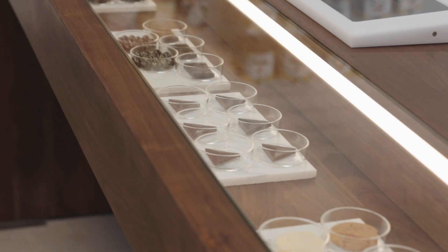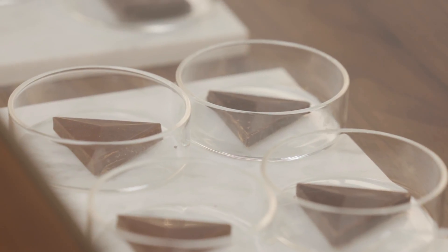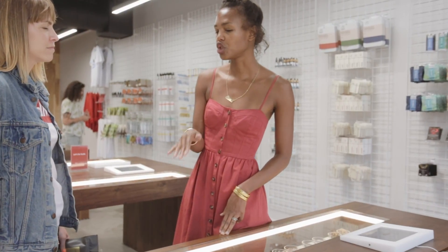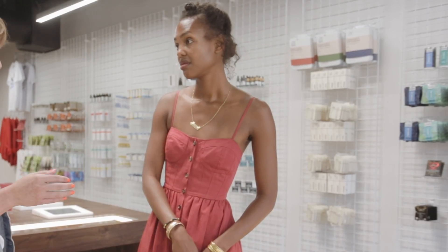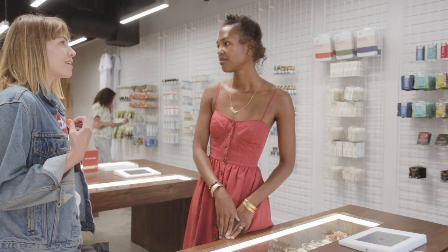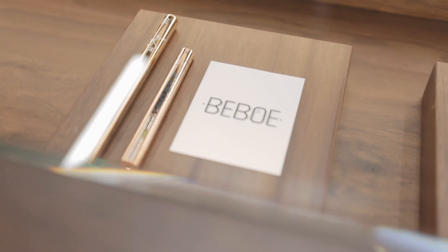Here we have all of our edibles displayed. Each of these little triangles have five milligrams of THC in them. So how do you determine the dose when it comes to chocolate? Everyone's different, so our recommendation is to always start out small. The first time that I had an edible, I had five milligrams and that was definitely enough.